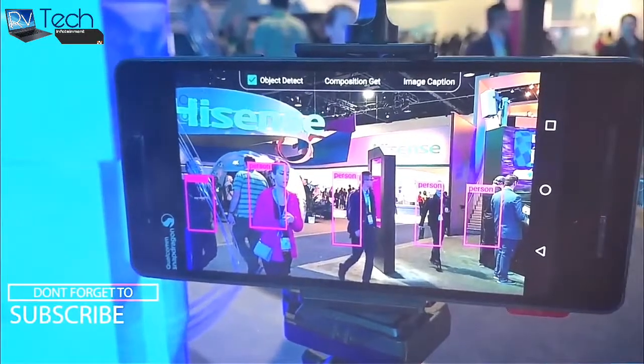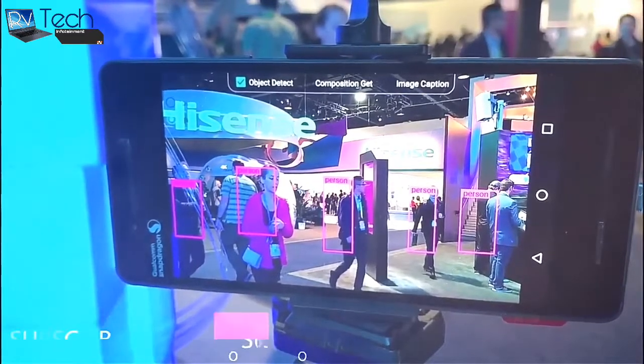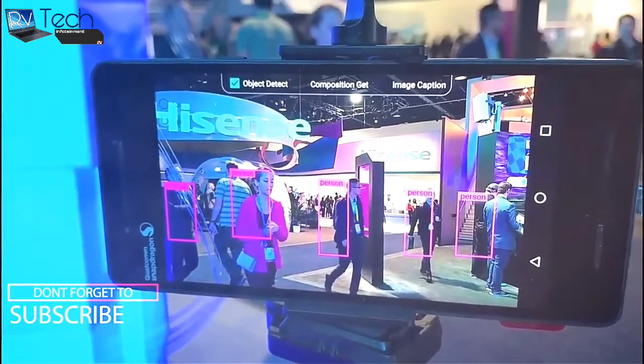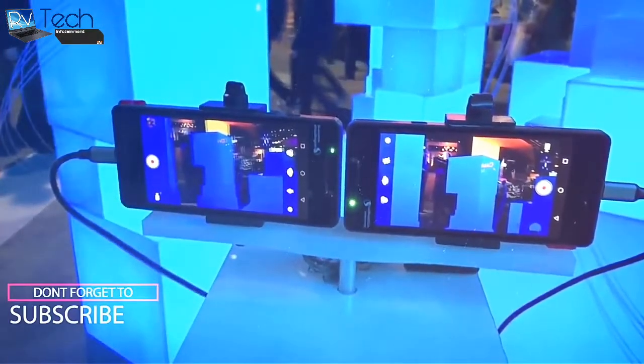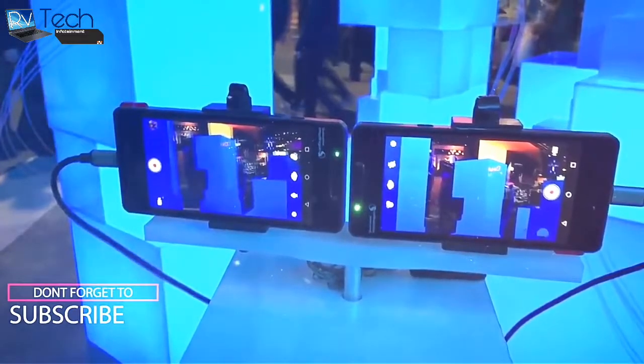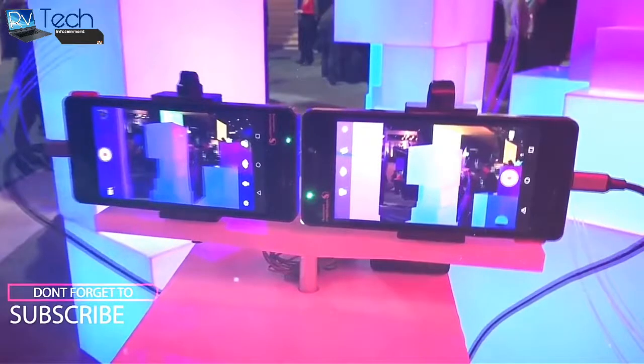A couple of videos gave us an extensive look at the Nokia 8. The company is expected to debut its next flagship at MWC, but apparently Qualcomm showcased it at CES, and even though people were not asked to take any photos, one helpful person brought us the exciting scoop.